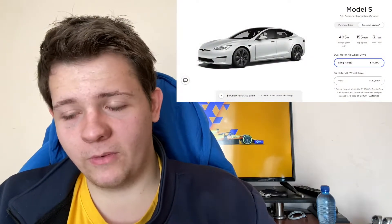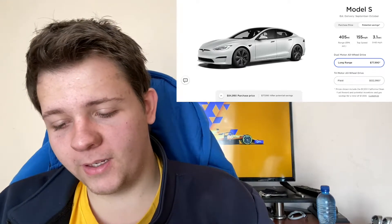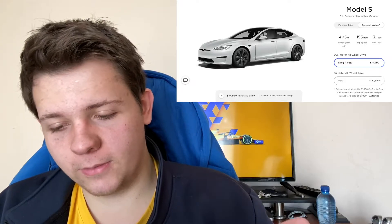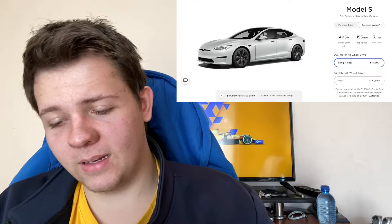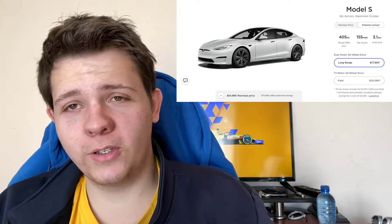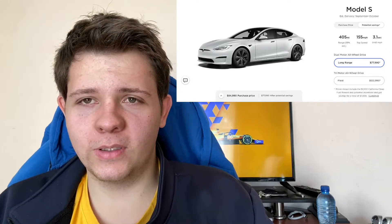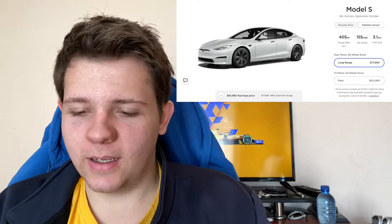The Model S is a very nice vehicle. With potential savings, you're looking at about $77,000 to $78,000. You get a range of about 405 miles with a top speed of 155 miles per hour and 0 to 60 in 3.1 seconds, which is very good. There's also the Plaid version, which is sportier but cuts about 20 miles off the range. It's more suited for people who love speed, though it's decent enough to take friends along for a drive.